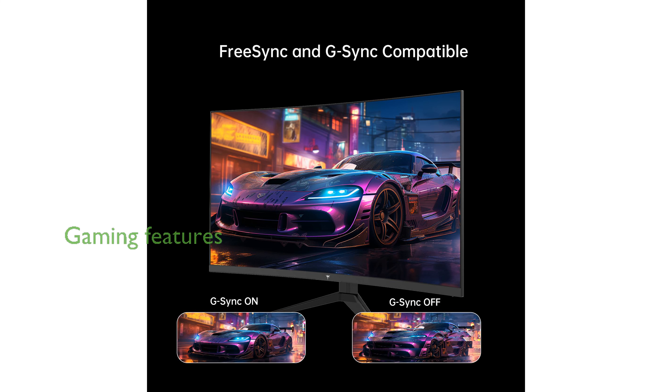The Game Plus feature, including crosshairs and black equalizer, ensures precise FPS accuracy and reveals hidden details in dark scenes, providing a competitive edge in gaming.